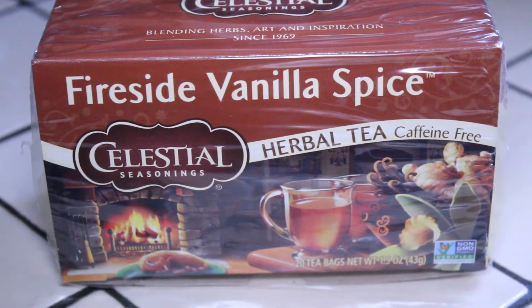This particular tea is called Fireside Vanilla Spice, and as soon as I saw this box I thought, oh, that sounds really delicious.